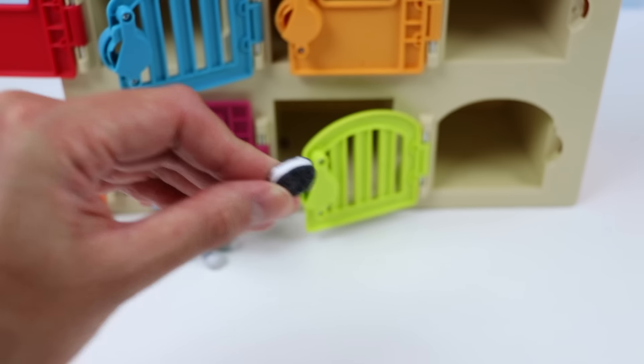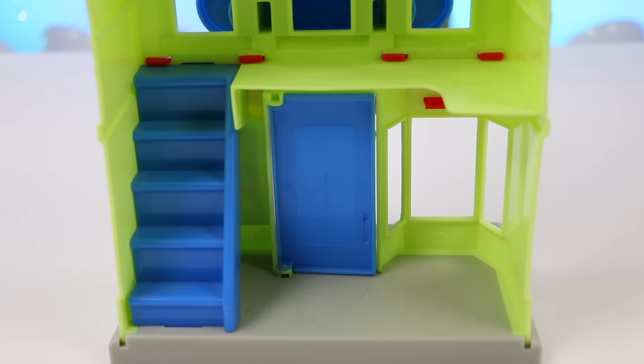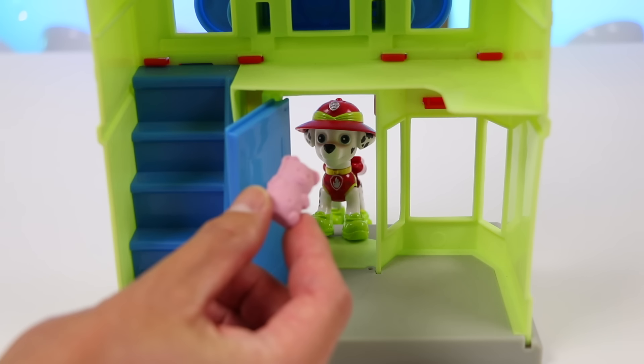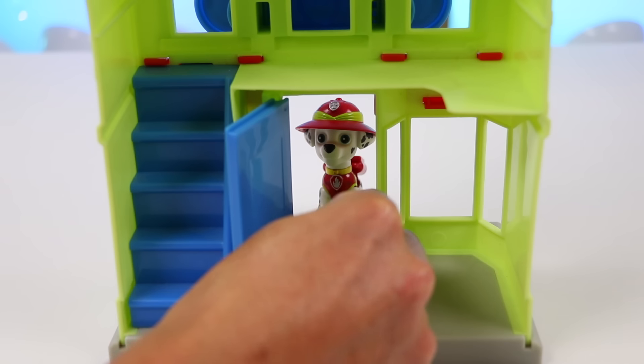The Paw Patrol are all dressed up and ready to go trick-or-treating. We have our first guest — let's open the door. Hi there, Marshall! Wow, your Safari Ranger costume is amazing. Here's your candy. Have fun trick-or-treating tonight.